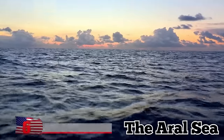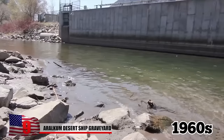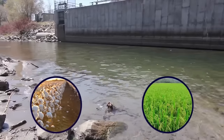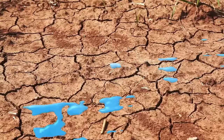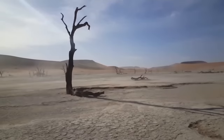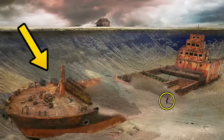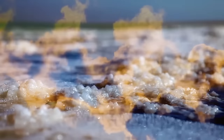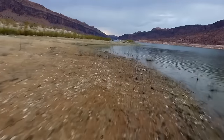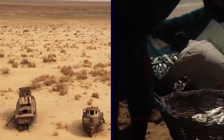The Aral Sea was once the world's fourth largest inland sea and home to a thriving fishing industry. During the 1960s, the Soviet Union diverted the rivers feeding the Aral Sea to supply water for cotton and rice fields, causing the sea to dry up and leaving behind a poisonous, salty wasteland now known as the Aral Qum Desert. Straddling the border of modern-day Kazakhstan and Uzbekistan, the Aral Qum Desert is littered with rusting fishing boats that were abandoned when the Aral Sea shrank and its salt content reached toxic levels, killing all of its marine life.